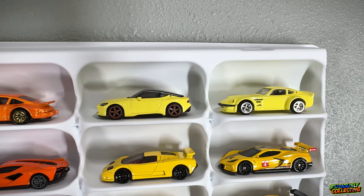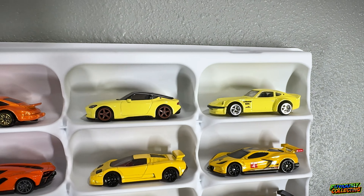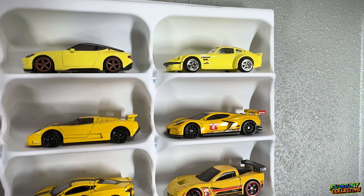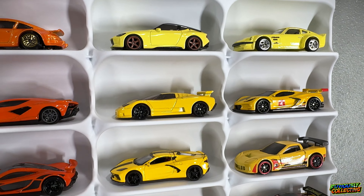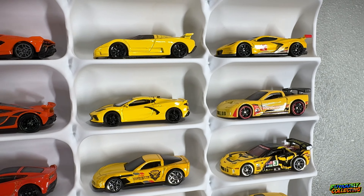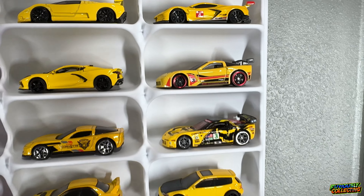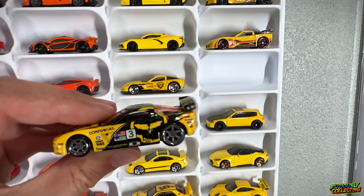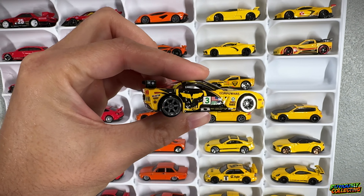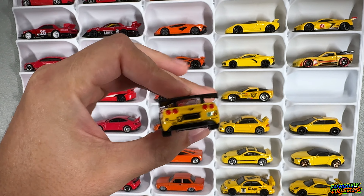Starting off with the yellow cars, up top we have the two Nissan Z from the more recent Hot Wheels premium two-pack, a Corvette, the Bugatti EB 110, a Matchbox Corvette C8, and then a Corvette C6 race car. This is definitely a cool one — this is from the original Hot Wheels Speed Machines. I just really like this livery, I think it is super super cool, and it has those classic cold mold wheels which are very cool.